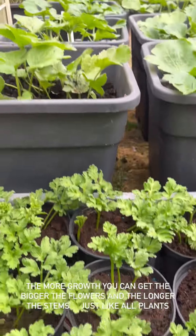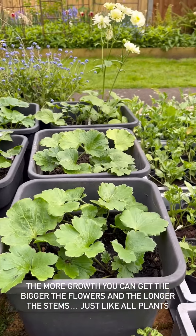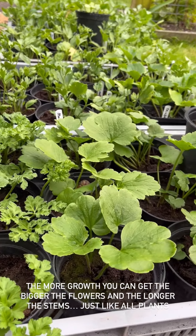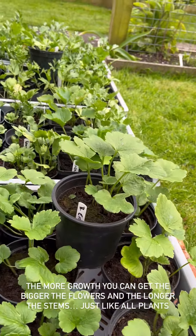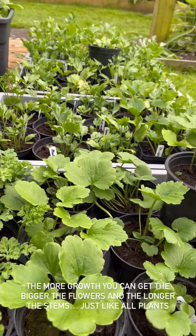I'm taking the opportunity during the day to harden off my ranunculus and anemones. Look at all those lovely plants. It's been a bit chilly so everything slowed down a touch, but that is good because that means they get a chance to grow, and the bigger the plants are, the better the flowers are going to be.